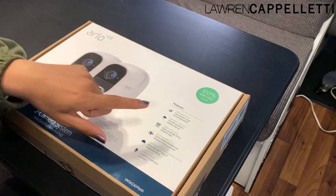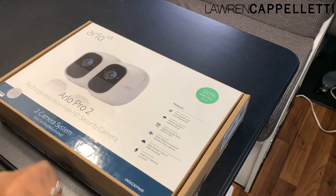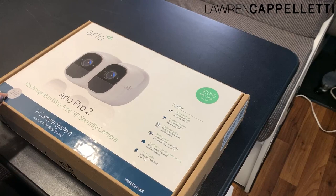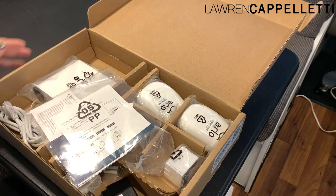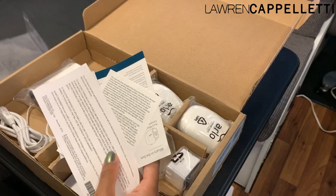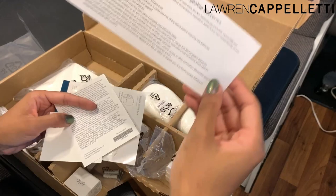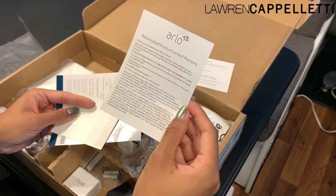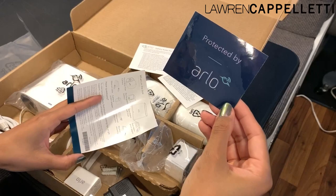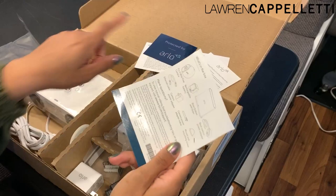They're weather resistant — you can put them inside and outside. 1080p, so there's no potato viewing. Rechargeable. There is Arlo basic seven-day cloud recording and two-way audio. It also came with a sticker that says 'Protected by Arlo' that you can stick in a window — pretty cool because I wanted one of those 'smile, you're on camera' stickers and now I don't have to pay for that, so save even more money. And here on this side we have a 'what's in the box' checklist so I can make sure everything came.